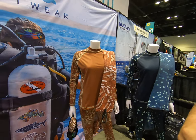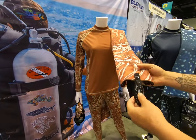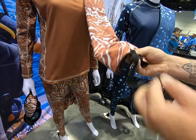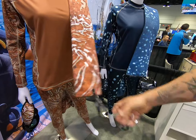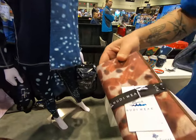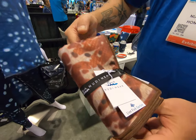They also have quick-dry microfiber towels in all the same patterns. They have a quick-release snap so when you're on the boat or traveling you can easily hang them up and let them dry fast. They're also nice and compact, easy to travel with — great for dive boats, cases, whatever you need.